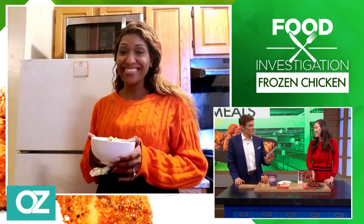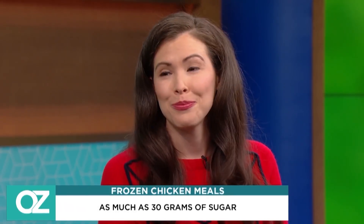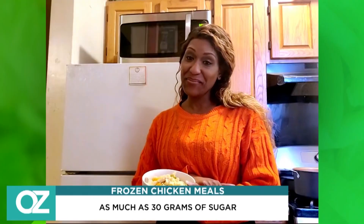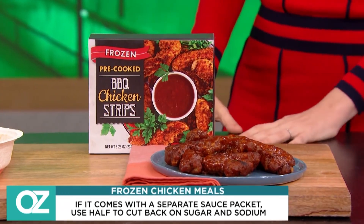These meals can have a hidden ingredient that makes people crave them so much — it's sugar. With a lot of these meals, they have great ingredients like chicken and vegetables, but it's in the glaze. The thing that makes it so delicious can have up to 30 grams of sugar, which is too much. Allie has a hack: look for the ones that come with a separate sauce packet, cut it open and put half as much sauce on, and you're cutting the sugar by 50%.